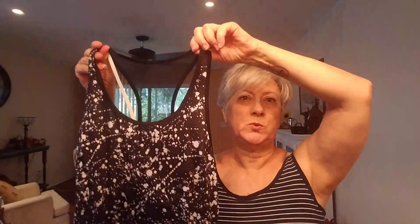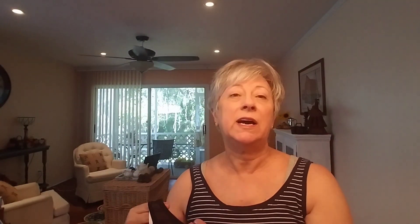Somebody needs to tell Florida it's almost October — they need to turn the heat down, it's so hot. But that's Florida, right? And then I got this just to wear around the house. I liked the print on it. I couldn't find any label as to who made it or what the size was, but it fit, and that was the important thing. This will be nice just to putter around the house in.